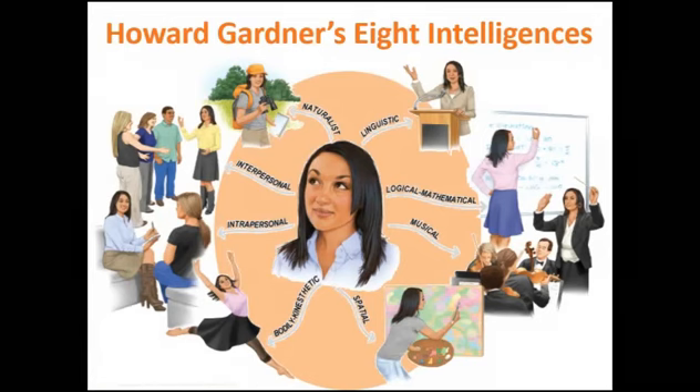His ninth type of intelligence — like I said, there's not a lot of evidence to support it, so that's why it's not on this chart — is existentialism. It's really your understanding about why are you here, why do people exist, why do you exist. So that one's his ninth.